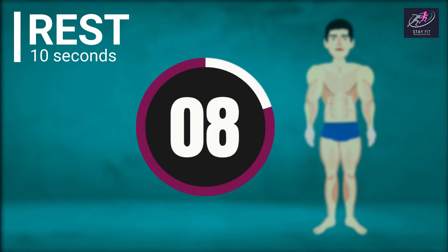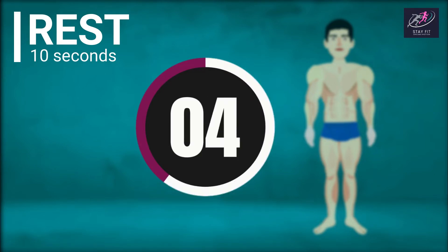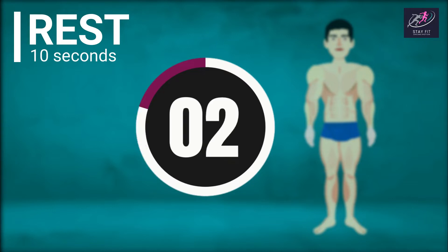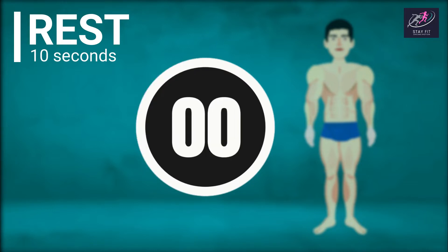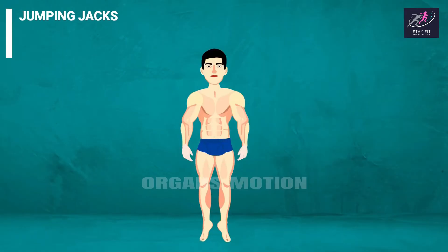Rest countdown: 10, 9, 8, 7, 6, 5, 4, 3, 2, 1. Next exercise is Jumping Jacks.